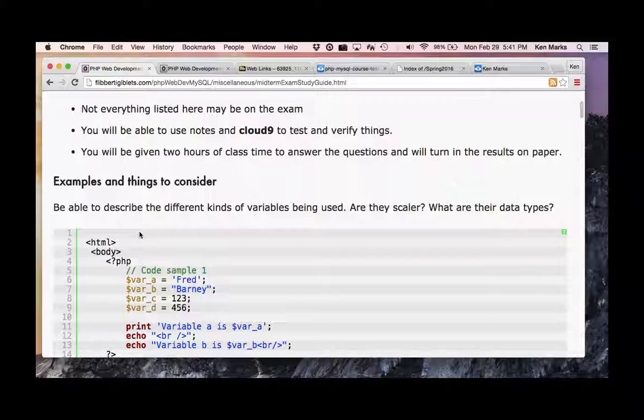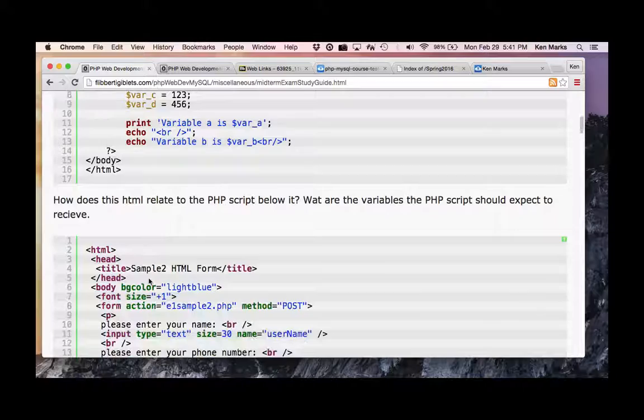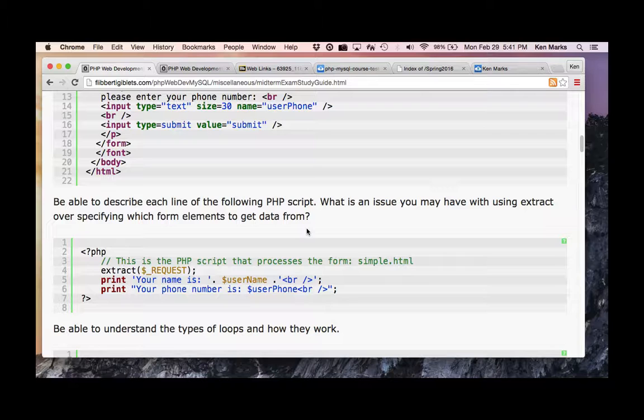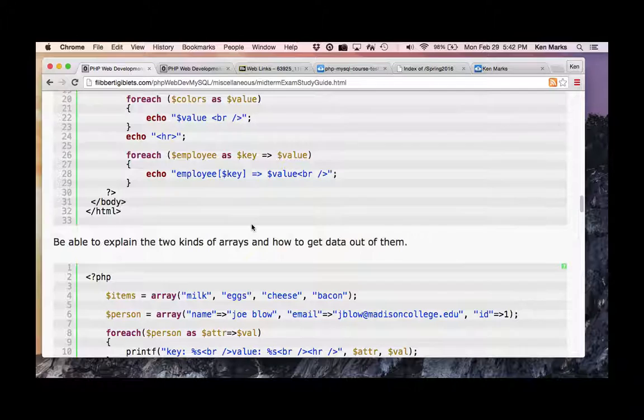Here's the study guide. For example, be able to describe different kinds of variables being used — scalar, are they composite? How does this HTML relate to the PHP script? Be able to describe each line of a PHP script. What is an issue with using extract over specifying which form elements? Understand different types of loops and describe how arrays and loops are working.